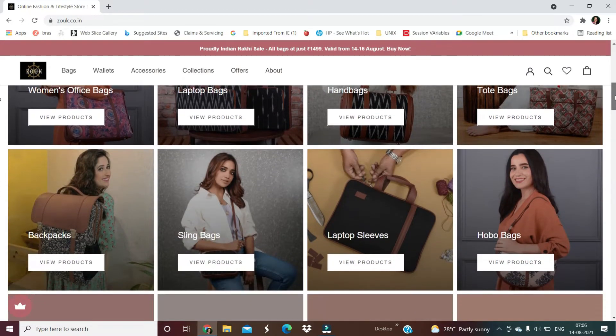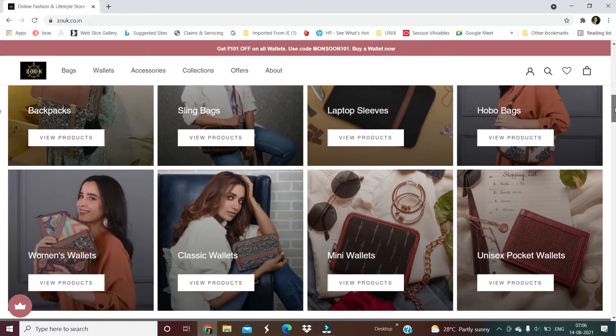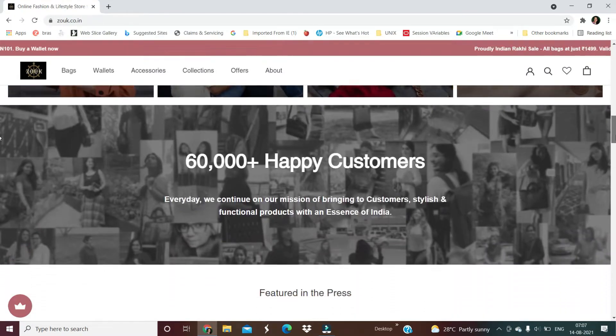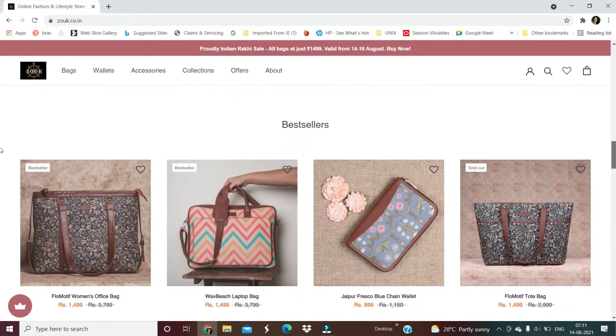There's an offer for 150 rupees, and I'm going to use a discount code to buy these products. If I bought this bag — these products are completely handcrafted.